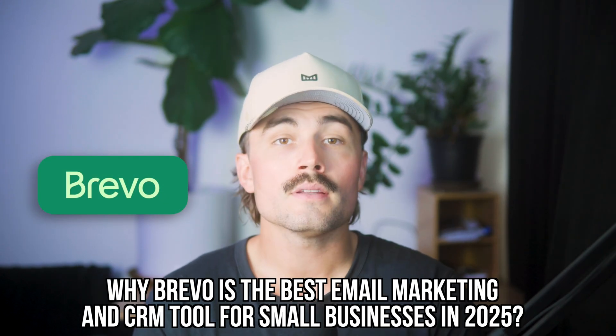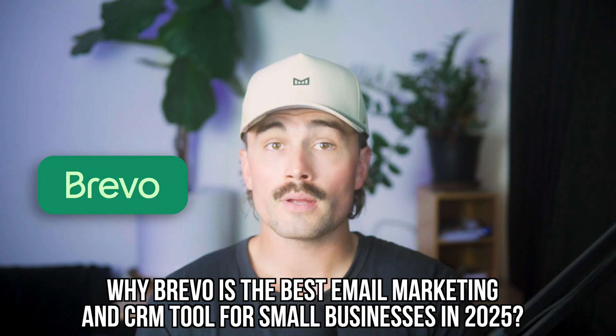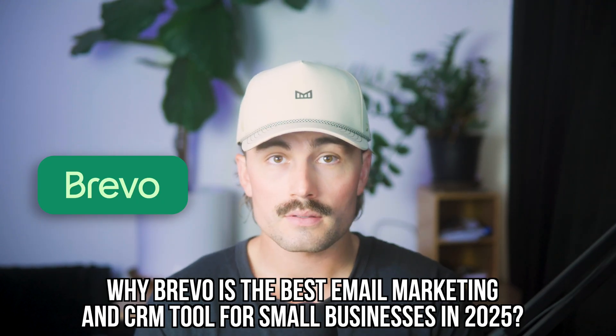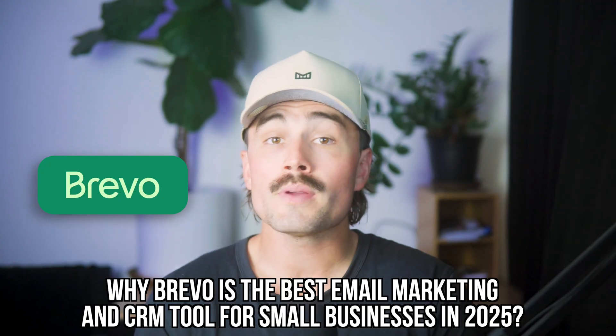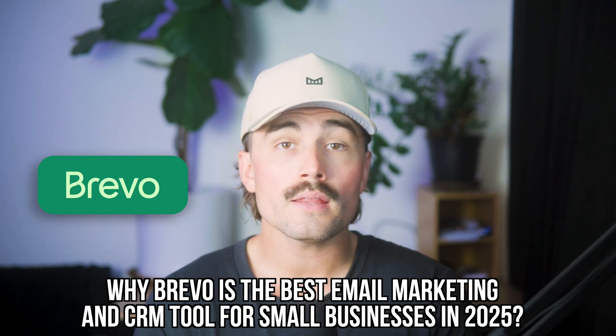In this video, we're diving into why Brevo is, in my opinion, the best email marketing and CRM tool for small businesses. And not just because it has a bunch of cool features, but because it's actually built in a way that works for real people running real businesses.